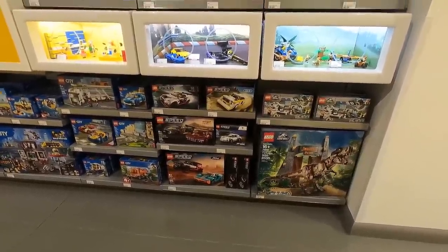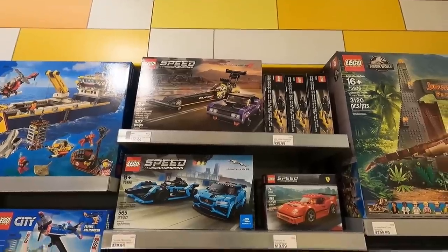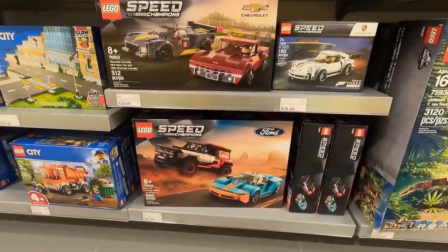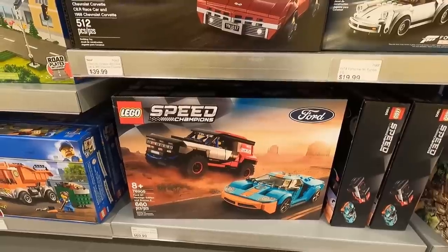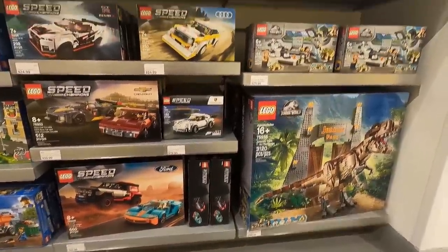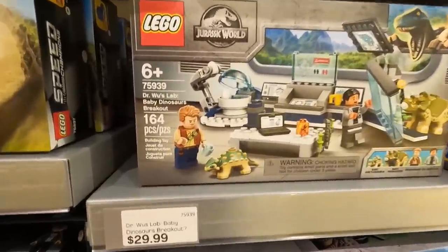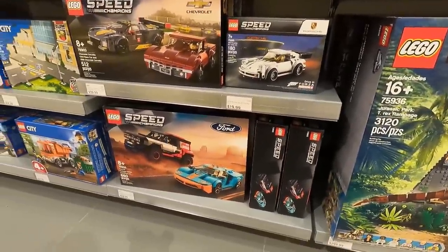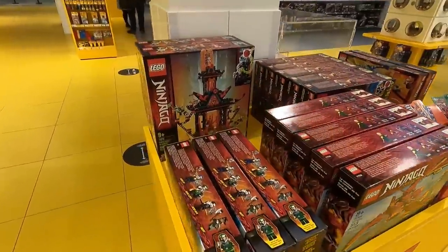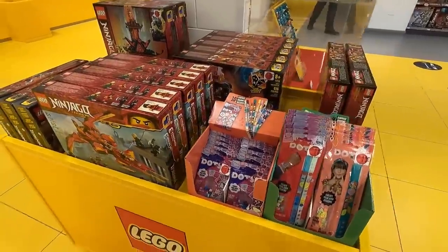Oh my gosh, I almost just left the store and I just spotted this in the Speed Champions department. When we came here on the release date of these products they definitely didn't have this one in stock — they were having production problems or something. We've got the Ford GT Heritage Edition and Bronco right here. It's $70 for the two-pack, and I'm strongly considering getting that. There's also a little pod right here with a bunch of Ninjago stuff on sale — all about 10% off. Apparently this stuff will be going into the retirement phase, once they clear it out through their retail locations.